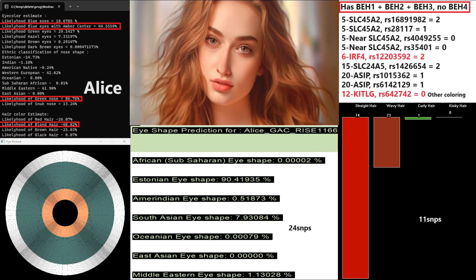Moving on to Alice. Alice also has blue eyes with an amber center, although a much lighter shade. She's also got Greek-shaped nose, but she's got blonde hair in place of brown, which was Mary's prediction. When it comes to facial morphology, she's also quite European — 90% with Estonian eye shape.